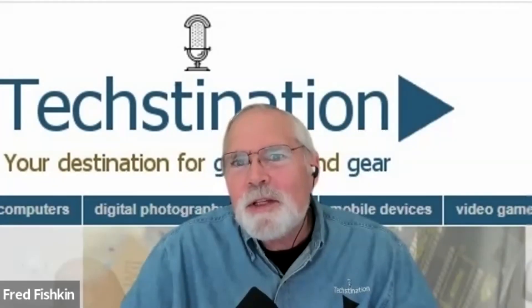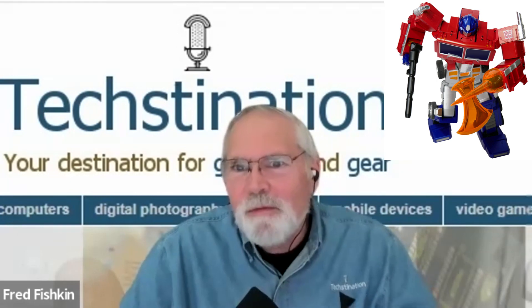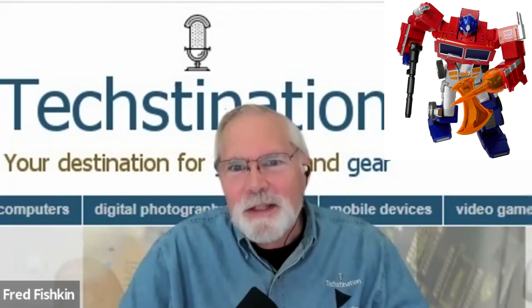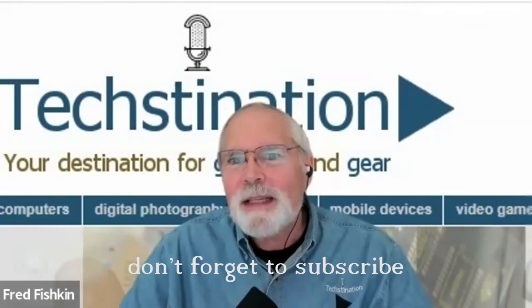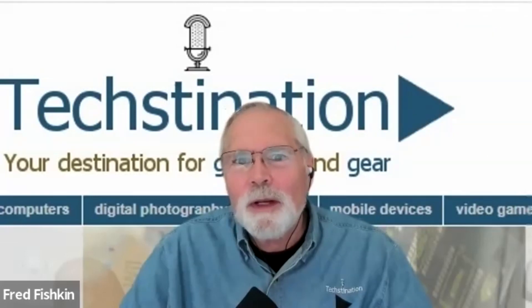Are you ready for an Optimus Prime like you've never seen before? Welcome back to Techstination. I'm Fred Fishkin, with us is RoboSen Robotics Sales and Marketing Director Logan Webster.